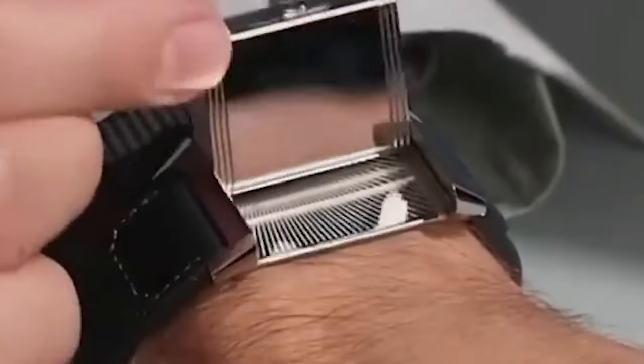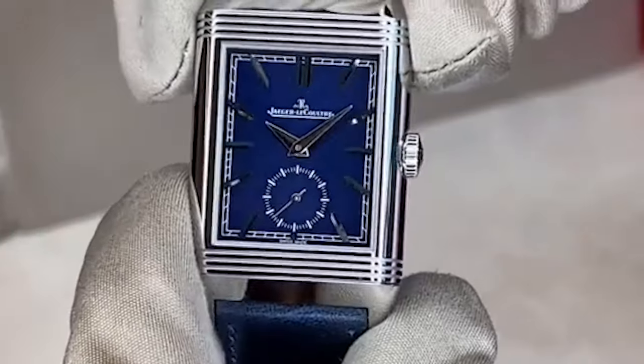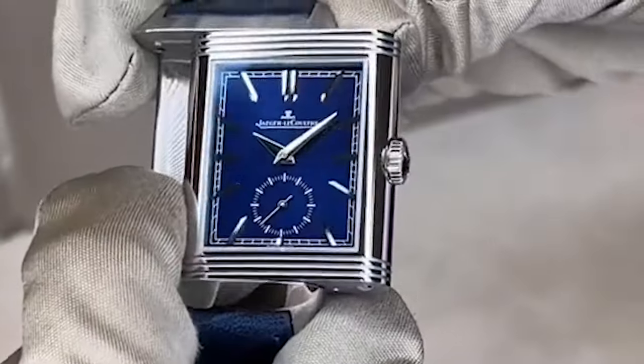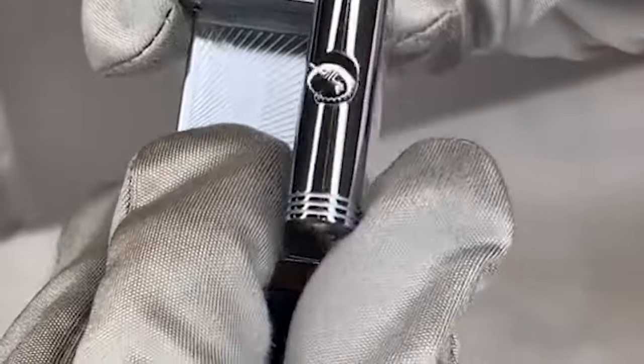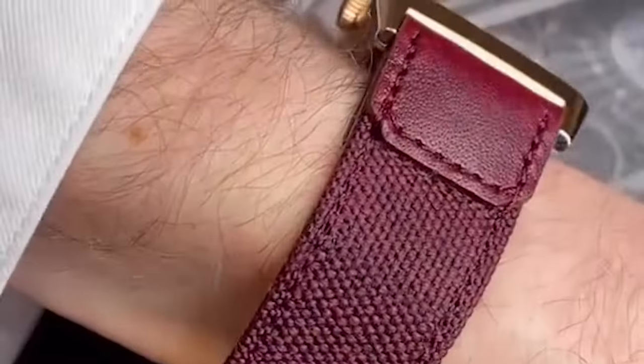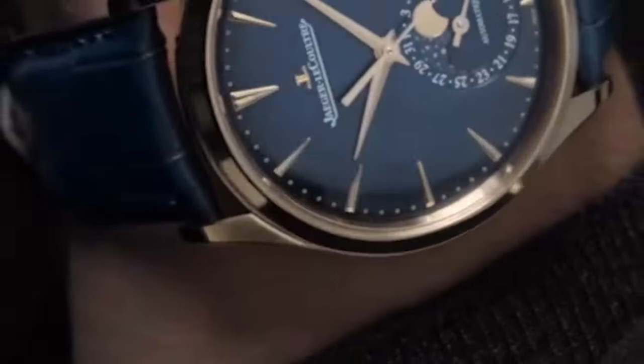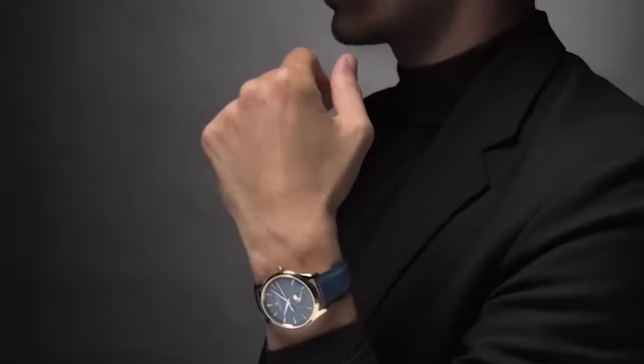The Jaeger-LeCoultre Reverso is a classic dress watch renowned for its distinctive reversible case design, originally created in the 1930s for polo players. The Reverso features a rectangular case that can be flipped to protect the dial. It comes in various materials including stainless steel, yellow gold, and rose gold.